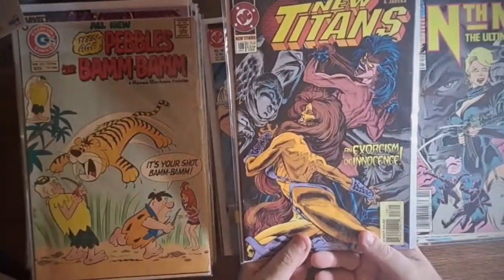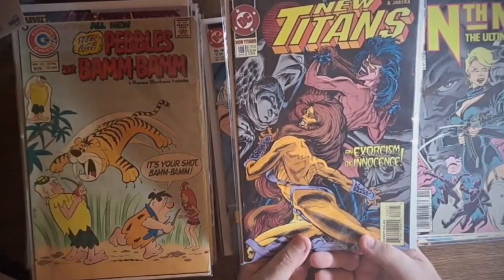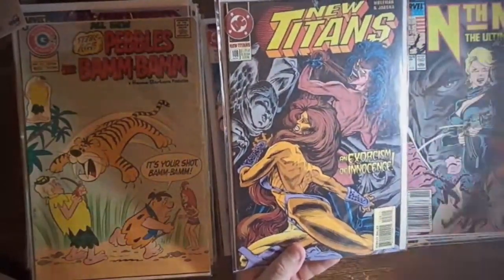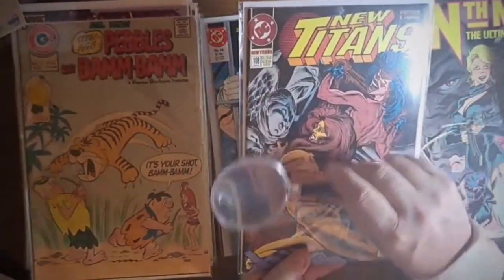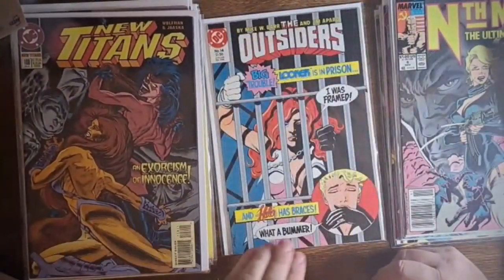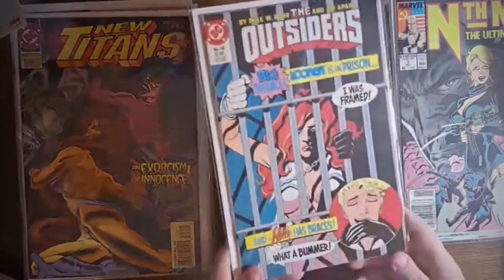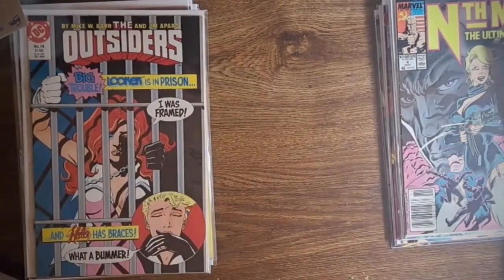Here we have New Titans number 108. It's from the 1989 series but this particular issue is from 1994 - it still has Marv Wolfman writing it, so that's fine. And we have The Outsiders number 14 from 1986. Looker was framed and Halo has braces - it's fun.